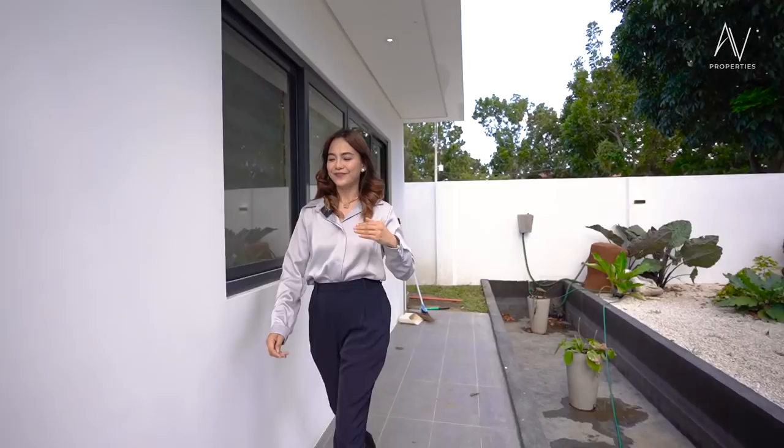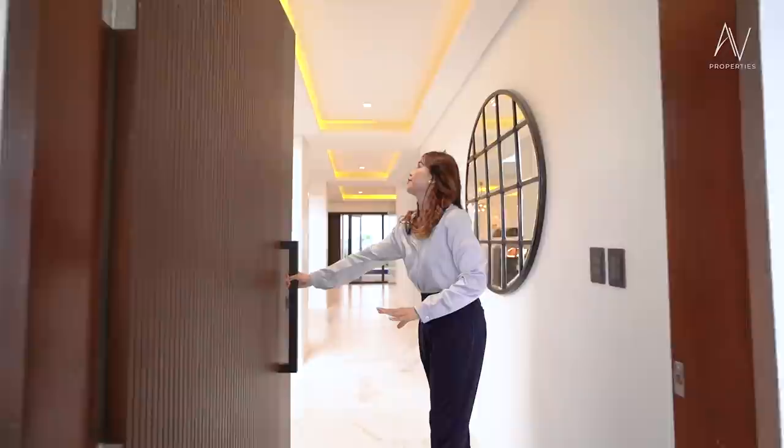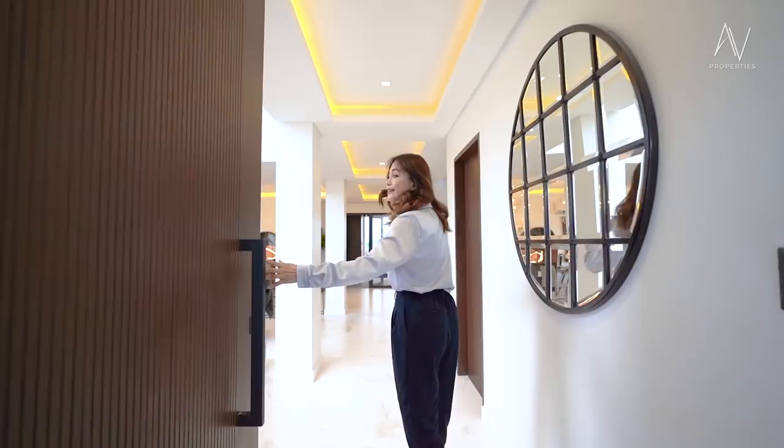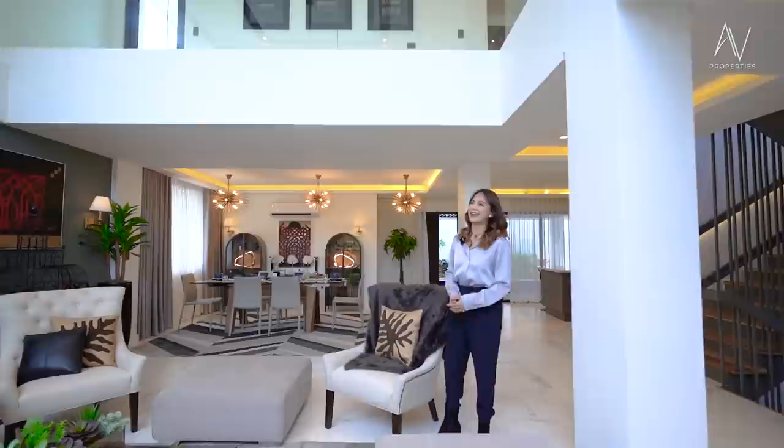Just one small step leading us to the main entry door, and you'll be greeted with three sconce lighting — perfect mood lighting, especially at nighttime. Let me open this extra-large main entry door. First thing that you will notice is your spacious foyer and open floor layout. Let me take a breather and appreciate how beautiful this space is.